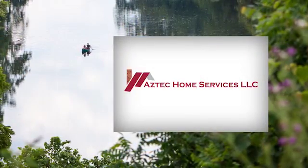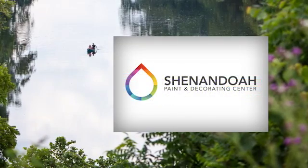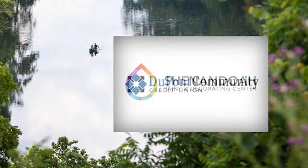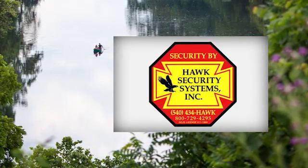The Klein May Realty Showcase brought to you by Aztec Home Services, Landis Heating & Air Conditioning, Shenandoah Paint and Decorating Center, DuPont Community Credit Union, and Hawk Security Systems.